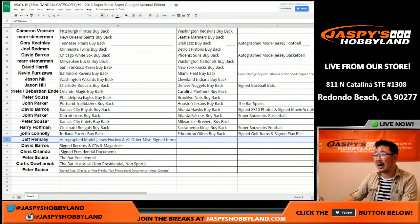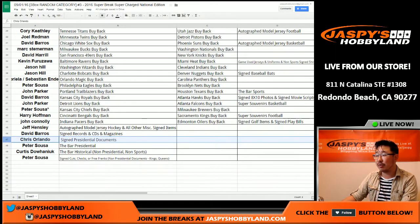Jeff with autograph model jersey hockey and all other miscellaneous signed items. Dave Barrows with signed records, CDs, and magazines. Chris Orlando, presidential documents. Pete with the bar card presidential.